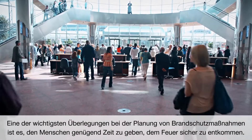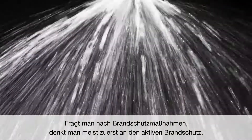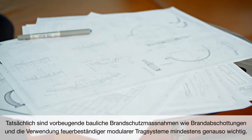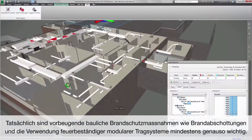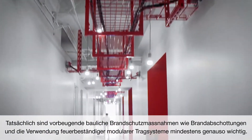One of the most important considerations when designing fire protection is to give people enough time to get out safely in case of fire. When asked about fire protection, people mostly think about active protection, when in reality it is much more. It also includes passive protection, and equally important, a proper design of fire-resistant modular support systems.